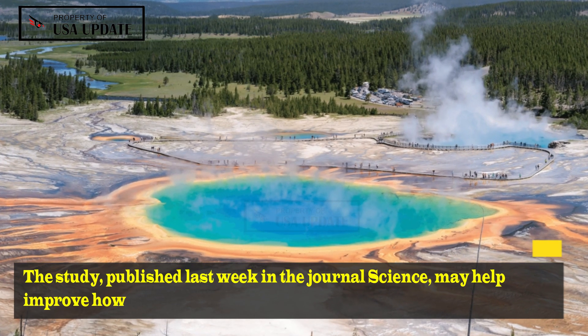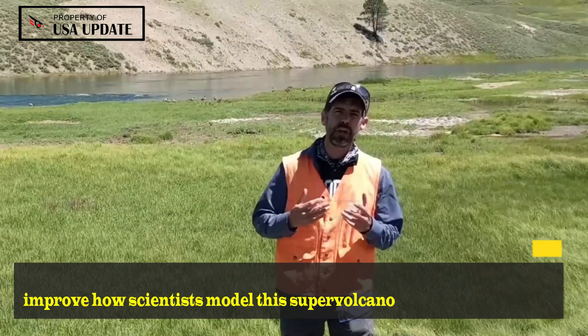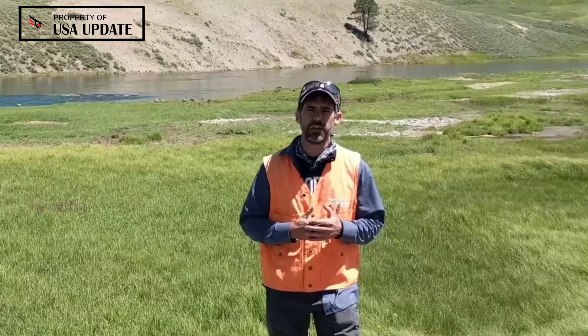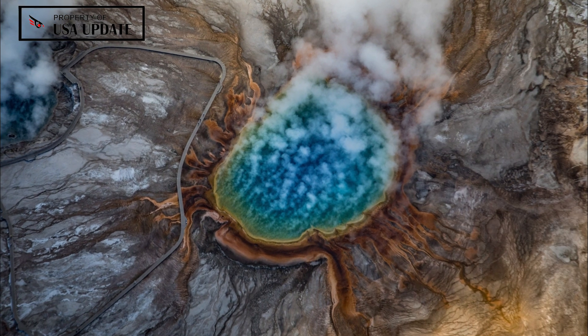The study, published last week in the journal Science, may help improve how scientists model this supervolcano to better predict its associated hazards. "This is about getting a clearer image of what is down there and what has been down there for a while," said Brandon Schmantt, an author of the study from the University of New Mexico, told the New York Times.